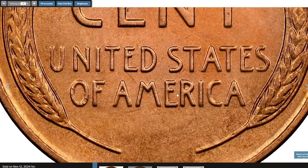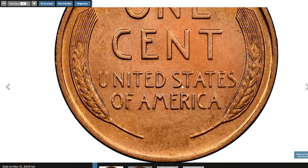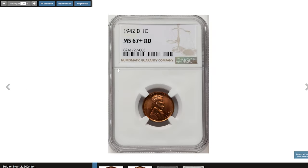While most 1942 D cents were well produced, the increased output led to some die wear. Collectors should therefore be selective when looking for coins with strong strikes. This wartime gem was sold for $240 on November 12, 2024.